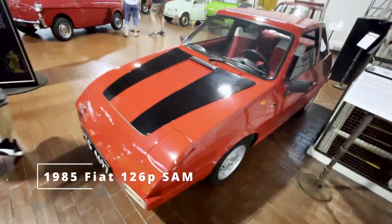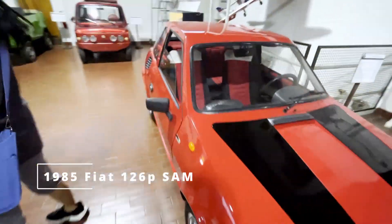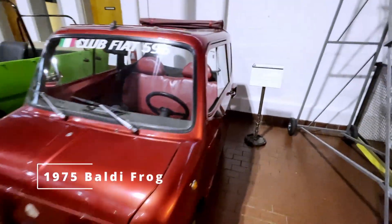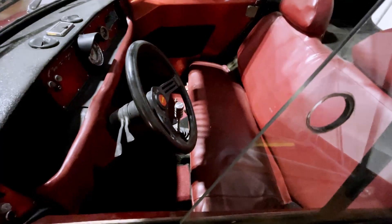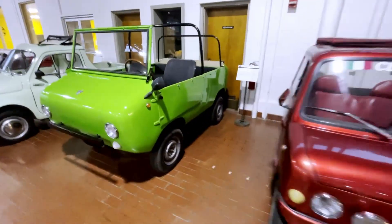Fiat 126. These are all Fiats — a Fiat 500 section. It's an interesting name for a car. There's a Baldi Frog, and it's got a weighted shift knob. Kind of neat.